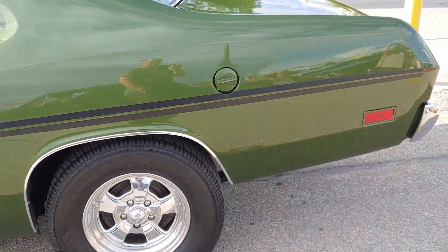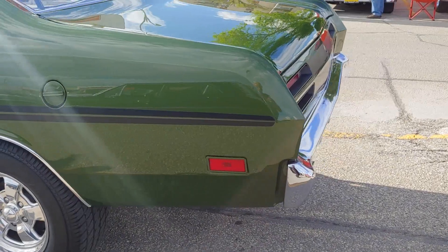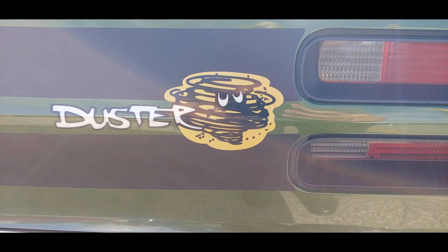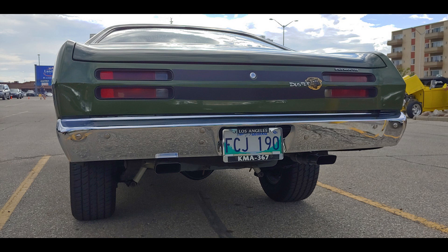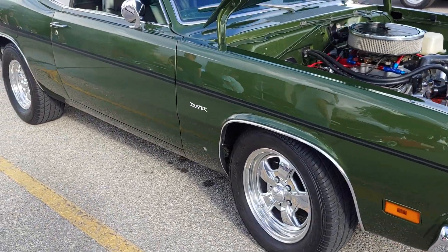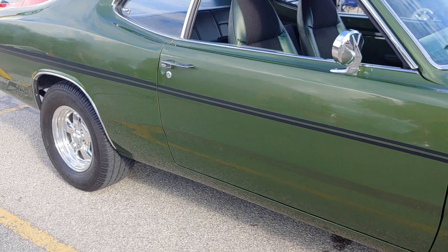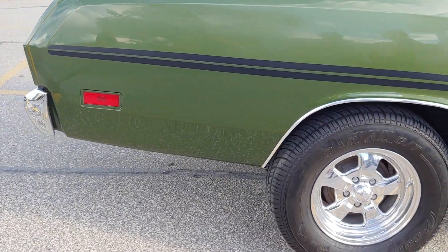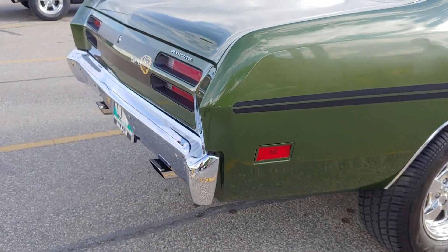They had had the Barracuda up to this point as their sporty car, but the Barracuda for 1970 was now an E-body, so they no longer had a sporty two-door to sell. They knew that a two-door Valiant sedan even with a 340 wouldn't be popular. So they took that 15 million, which was not a lot of money for a redesign, and made a whole new body style using as many carryover Valiant parts as possible. They were able to get away with it because upper management was busy with the E-body program, and this so-called small styling exercise kind of went under the radar.